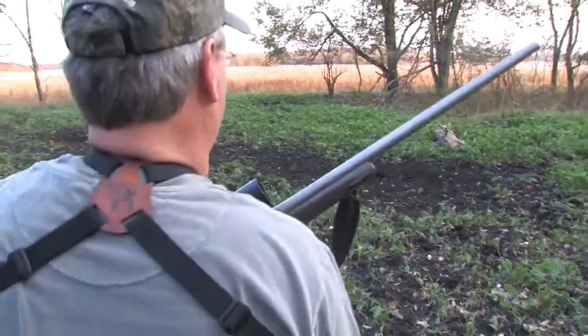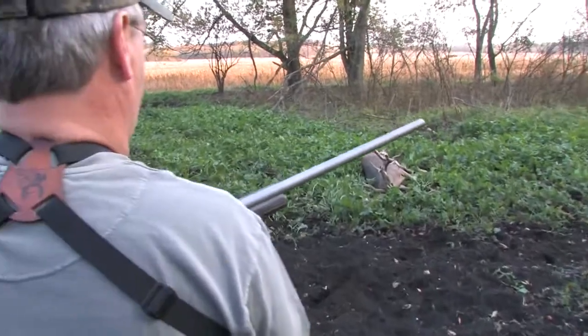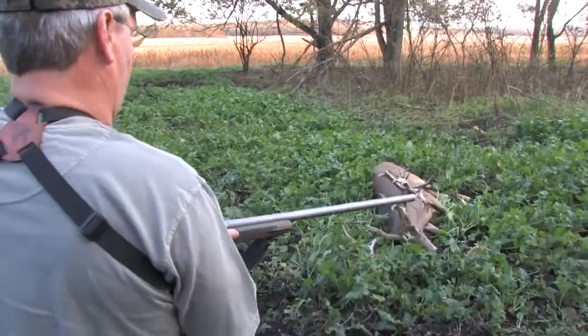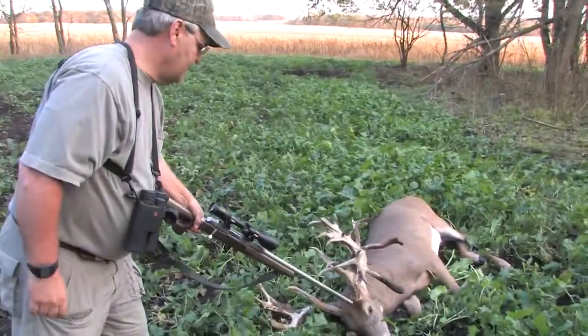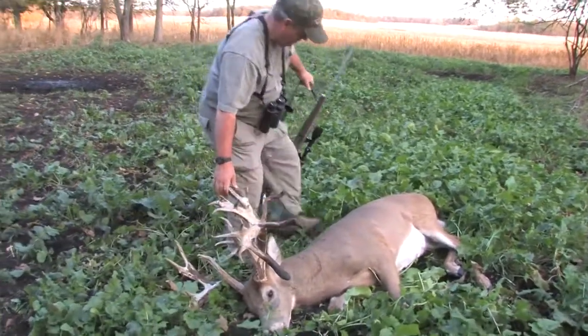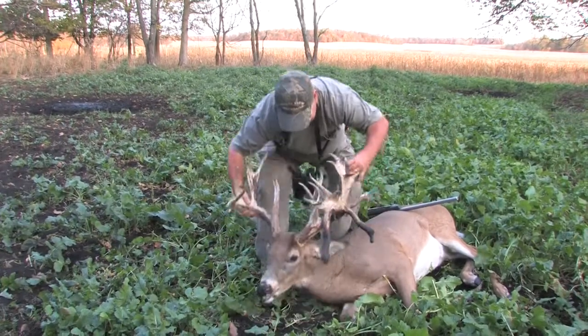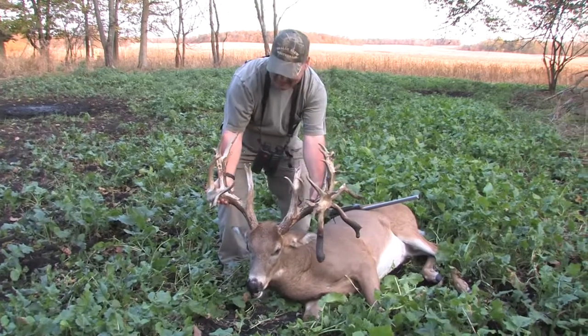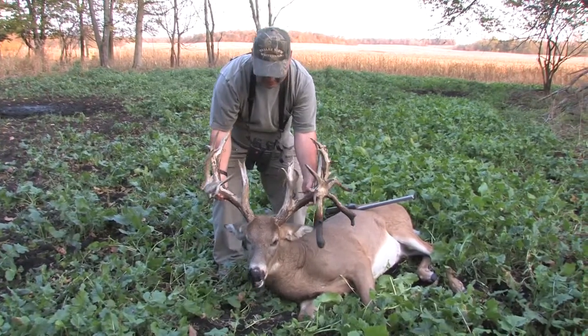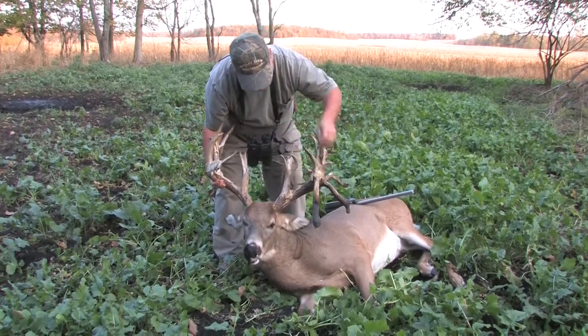Look at this deer. The drop tine on that thing is amazing. Oh my goodness. Look at that deer. Holy cow. What an amazing deer. Look at that.